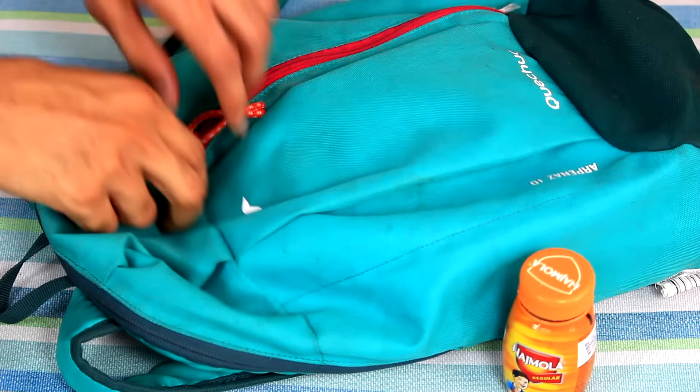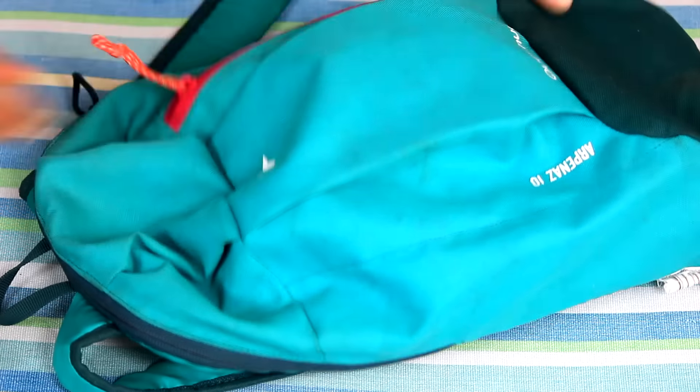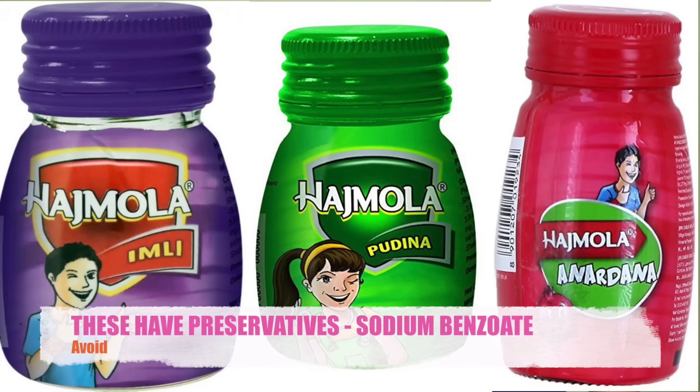If you are facing digestive issues, you can easily keep it handy. Although, avoid using other variants of Hajmola which come with preservatives like sodium benzoate.